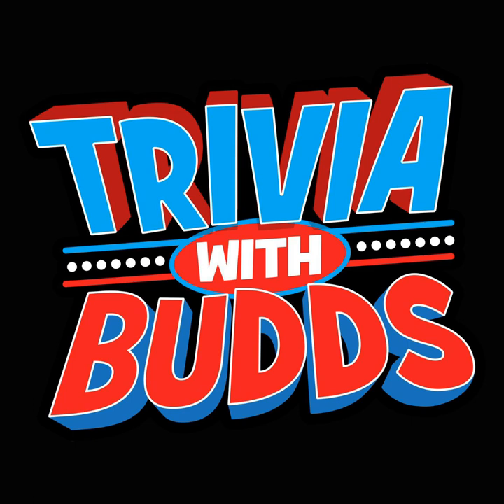Number ten: What year did the first Palm Pilot come out? 1990, 1995, or 1996?